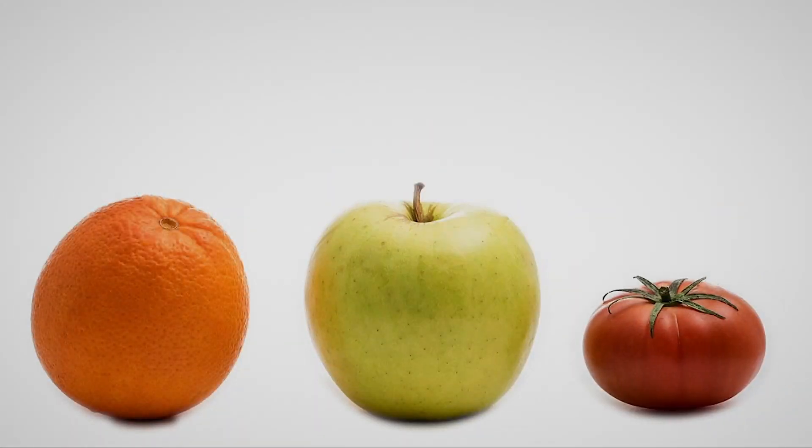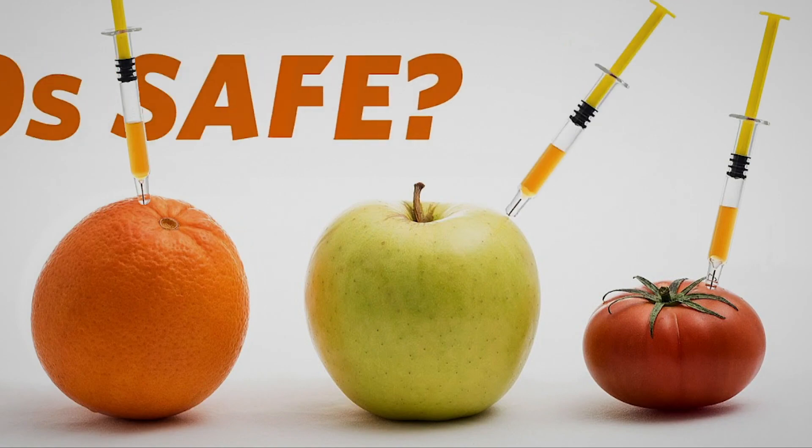You ever read a cereal box that says 'contains no GMOs'? What are GMOs? Are they frankenfood? Are they safe to eat? Will they end world hunger? Does that mean we'll soon be raising chickens with six drumsticks? Here's Ari Goldberg with the story from Lehman College.